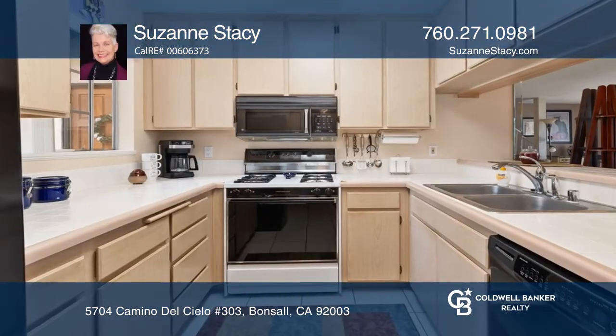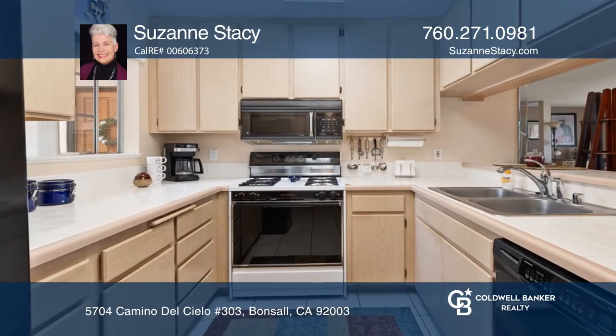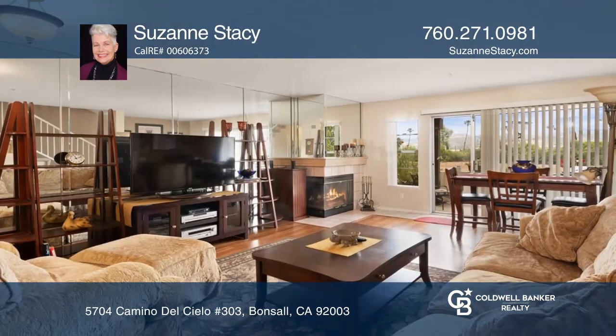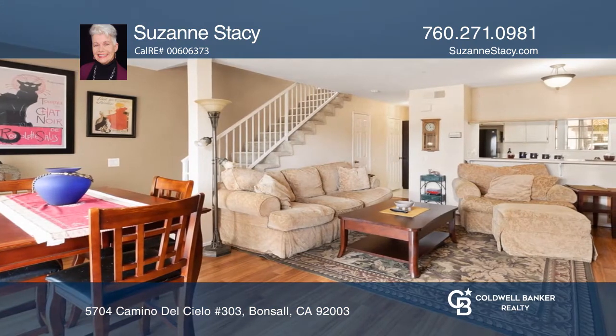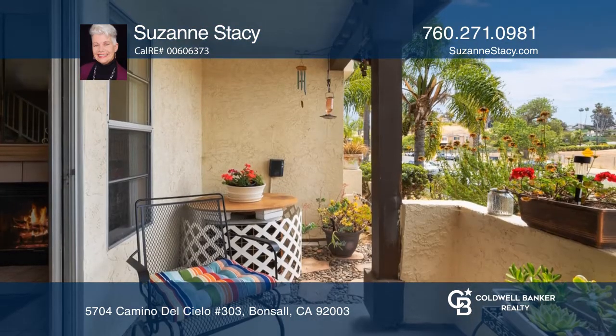Nestled in the Bonsal Park neighborhood, this two-bedroom, two-and-a-half bath condo offers several features you're sure to love. An open floor plan leads to a cozy fireplace in the living room, and a sliding glass door will take you to the private patio with northwest valley, mountain, and hill views.